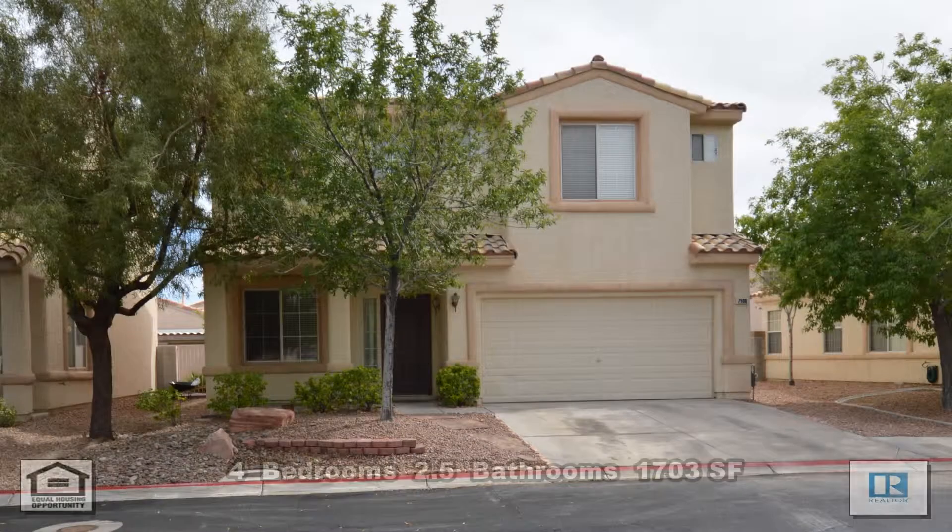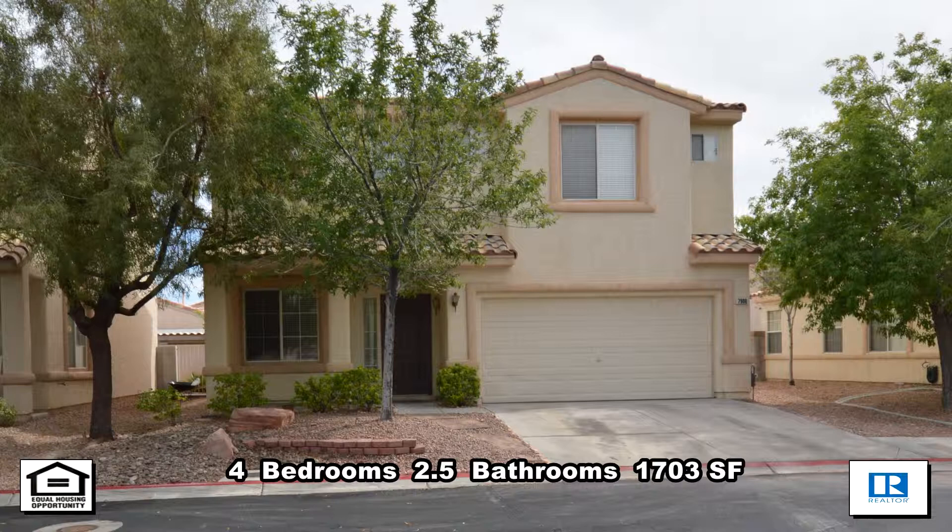This four bedroom, two and a half bath house with 1,703 square feet is available now for rent.